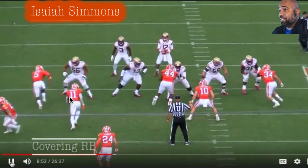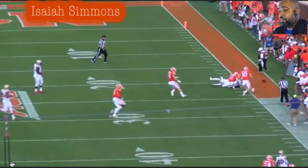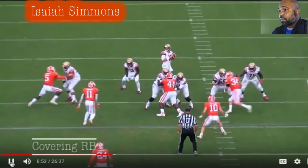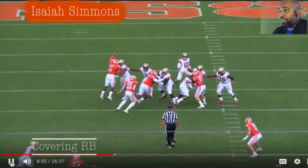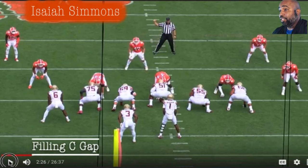Simmons is here — he has coverage on the running back. The running back isn't running a route or doing anything, just standing there blocking, so Simmons reads the screen. The screen doesn't happen and now he's going to get the quarterback. The quarterback didn't stand a chance — did not stand a chance. His closing speed is ridiculous.